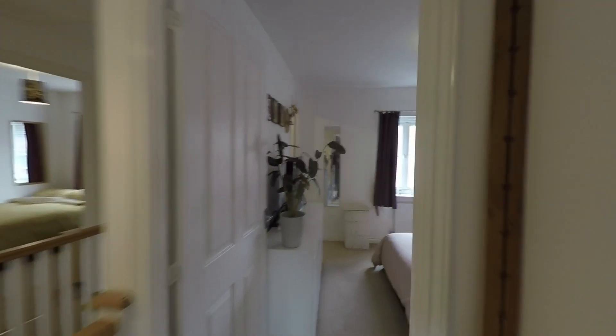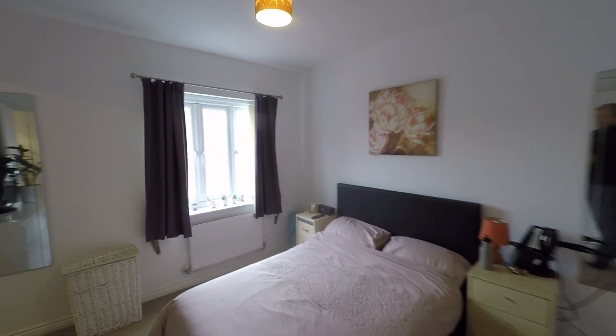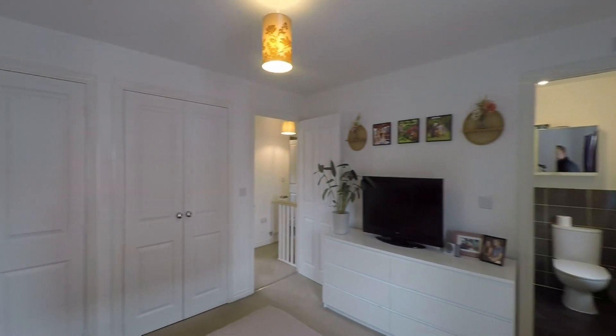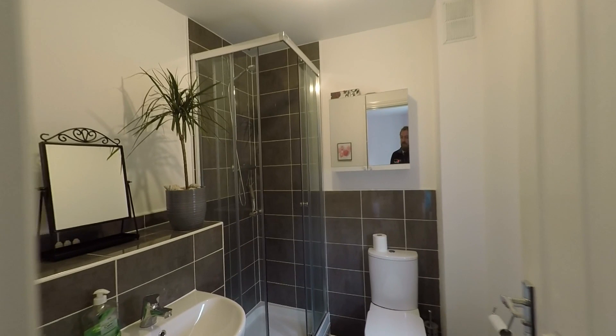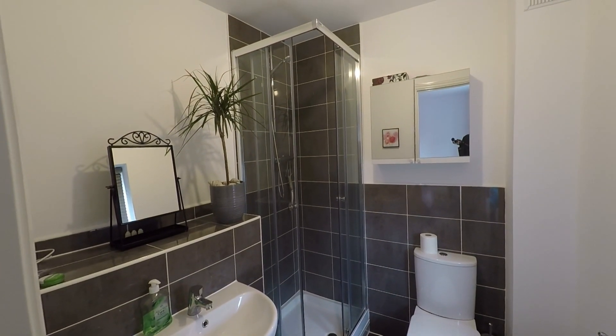Last but certainly not least is the master bedroom, the largest of all four rooms — a very comfortable double room benefiting from twin double wardrobes. Being the master, it has a private ensuite shower room with a beautiful modern suite featuring a walk-in shower cubicle to the corner of the room.